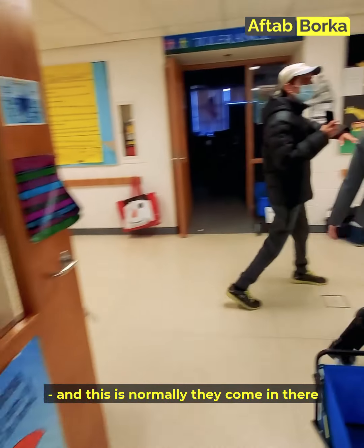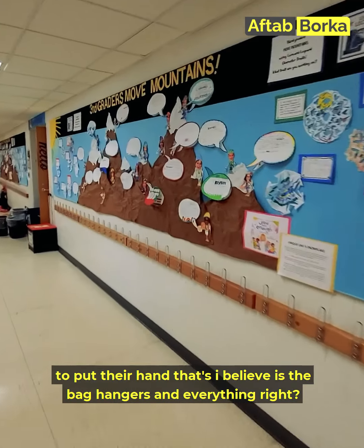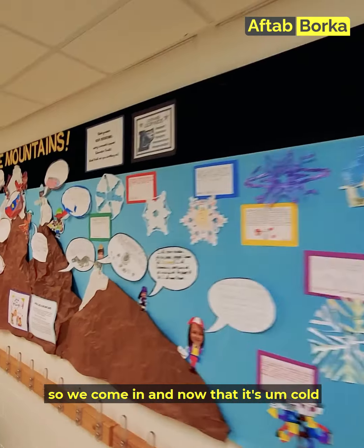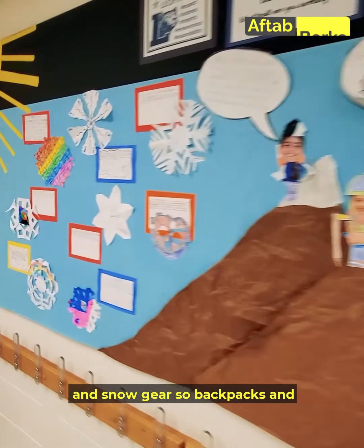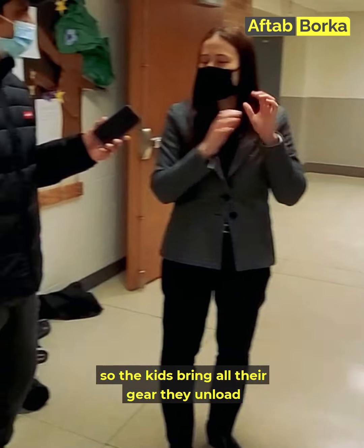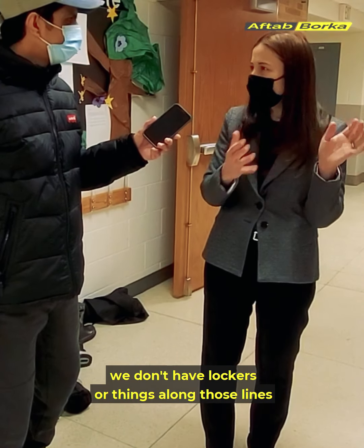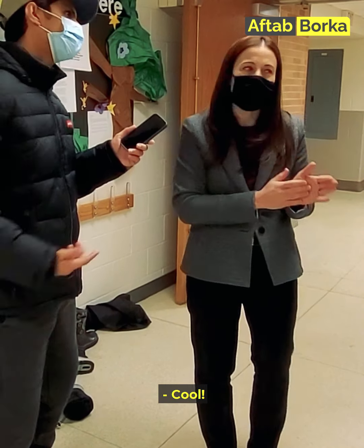This is normally where they come in — those are the bag hangers. Now that it's cold in Michigan, we have lots of snow pants and snow gear. Backpacks and boots go out here and coats go in there. We don't have lockers or anything along those lines. The kids keep all their materials with them or in their cubbies in their classrooms.